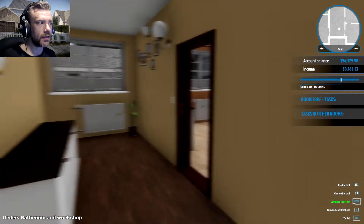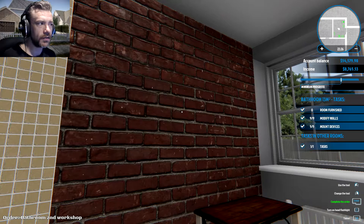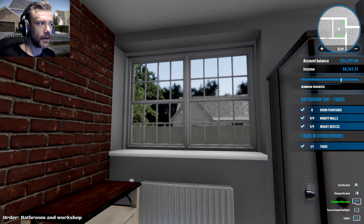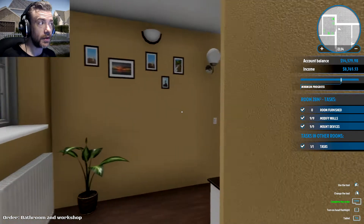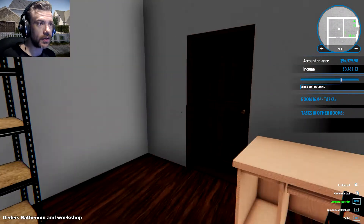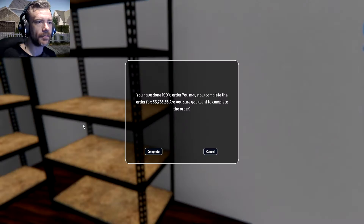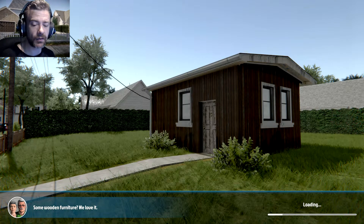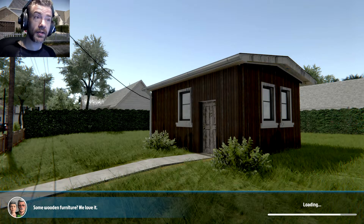I don't know if that means I'm done or not. Room furnished — zero nine out of nine. Modify walls five out of five, mount devices — I think I'm all done, my progress bar looks like it's 100%. I think we did it — complete order — yes! 8,765 or something like that. I hope that's more than what I spent doing that job because geez, I spent a pretty penny. 'Some wooden furniture — we love it!'